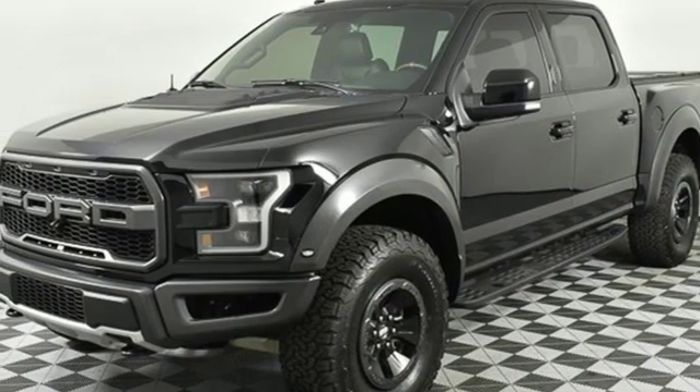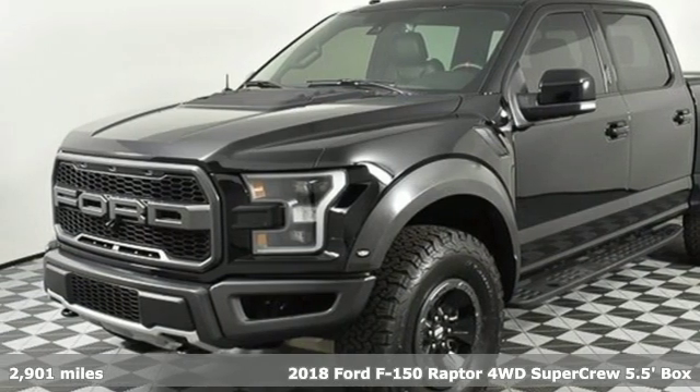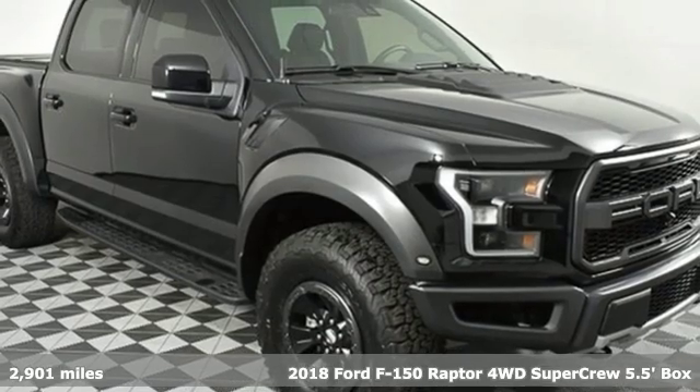Here's a 2018 Ford F-150. Ford, where tradition meets innovation.